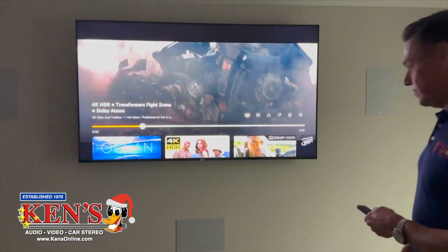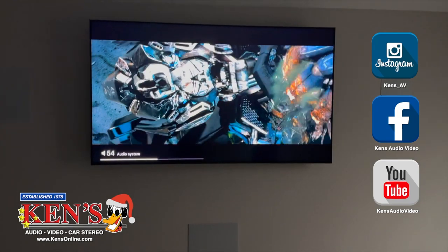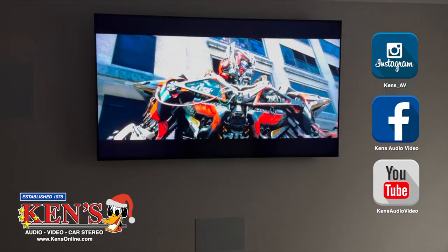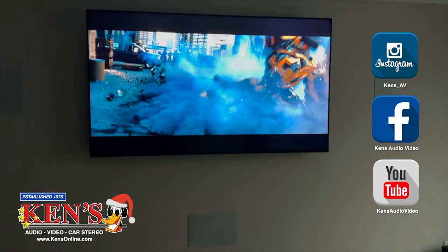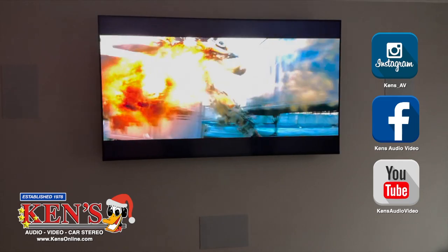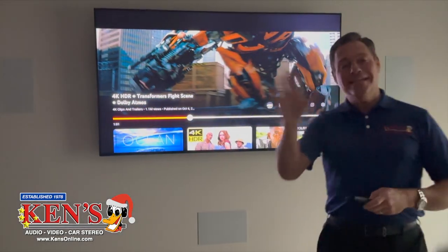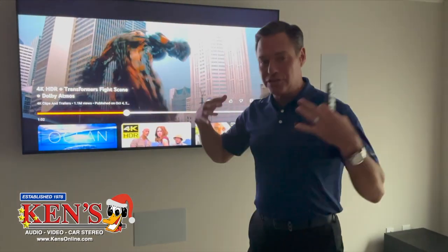Here's our demo. It is incredible — it is shaking the entire top half of this house. You feel it, you hear the highs, you hear everything moving through the room. This is how a house is supposed to be.